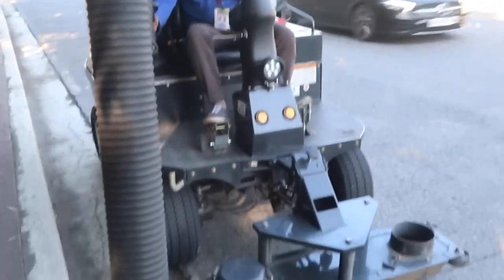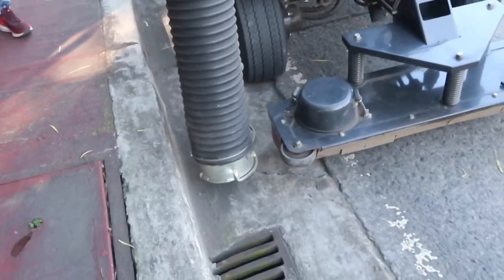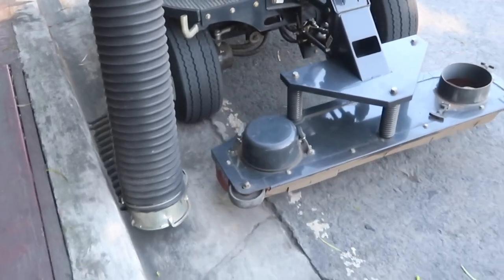Of course the risk is that some street sweepers could potentially lose their job if you had too many of these machines. But this is progress, right? My goodness, I love this.